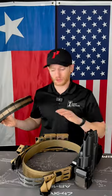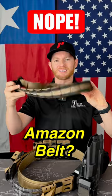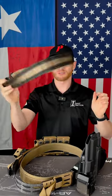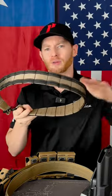Gear is important to have. However, there are a lot of options on the market and there are good and bad choices for gear. For a duty type belt that you want to use, this one here from Amazon is a bad example of a duty belt. You can see how floppy this thing is and does not retain its shape, which isn't ideal for when you add a lot of weight to it.